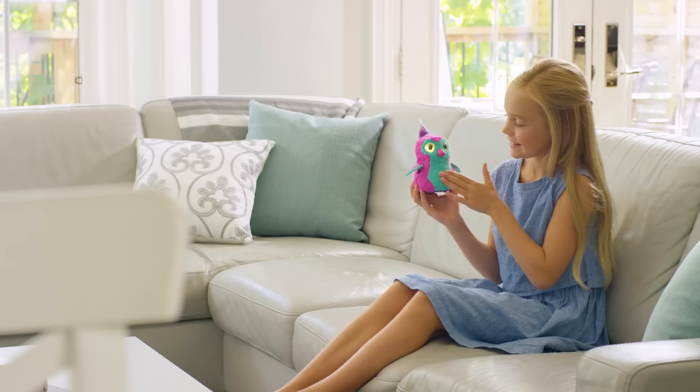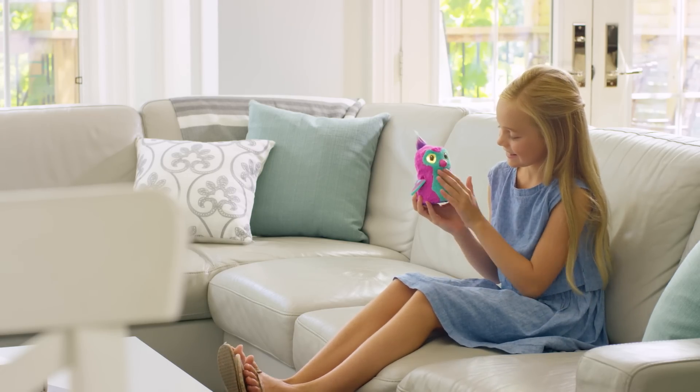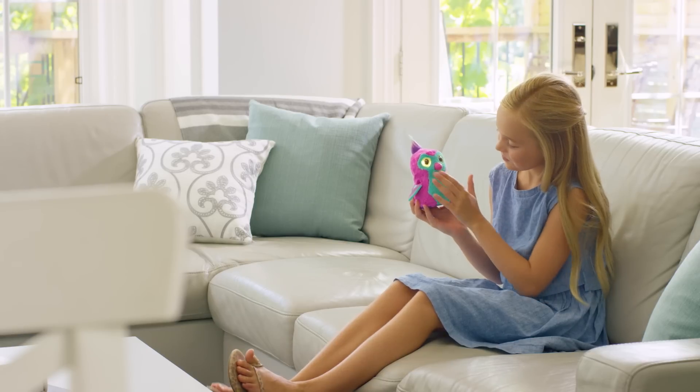Baby stage. Your newborn Hatchimal is just a baby and needs lots of love and care to grow up. Here are a few tips to take care of your pet's wants and needs.